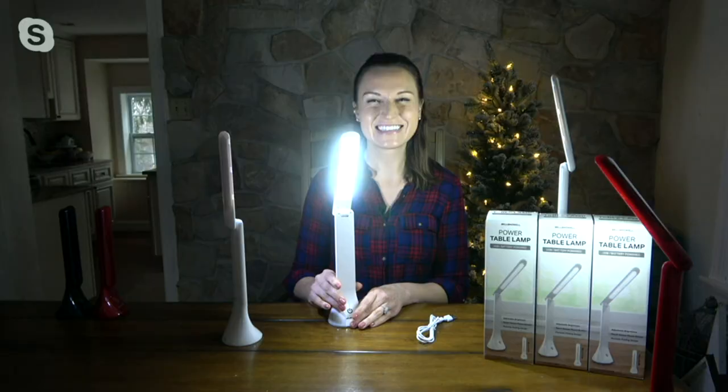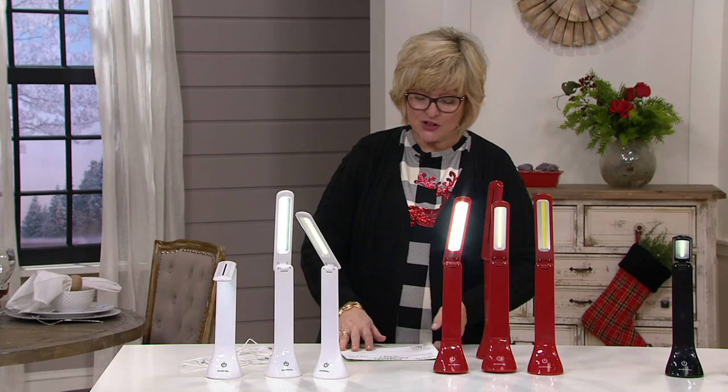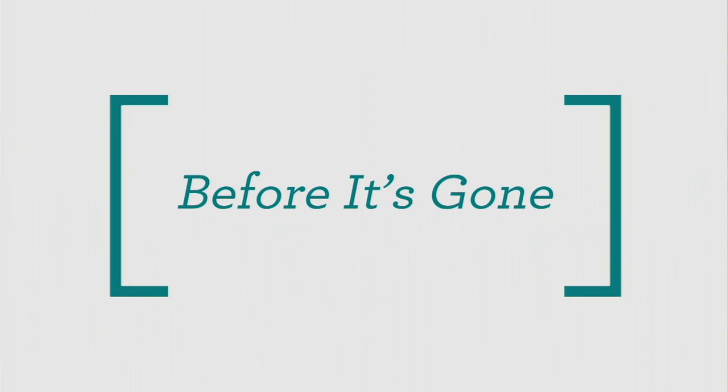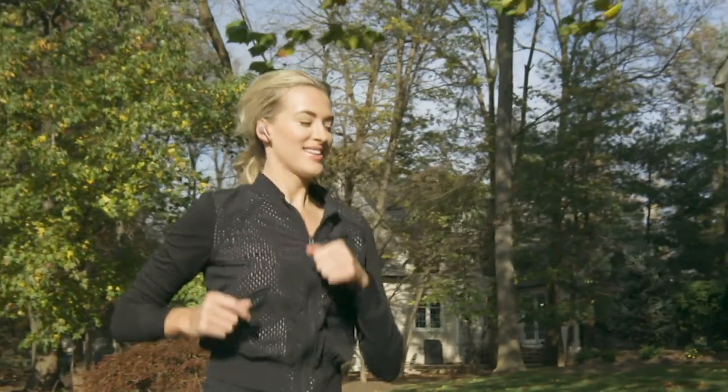We've sold over 15,000 of those, not counting what just flew out the door — four payments of $7.49 for those great lights. Up next, Melissa Dawson has been waiting to show you the latest big deal.